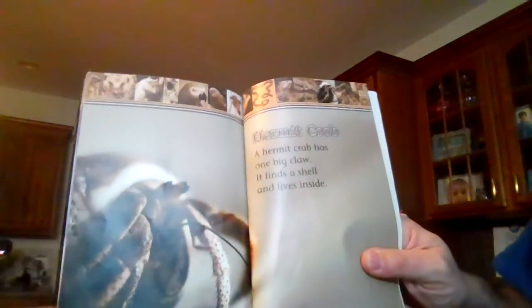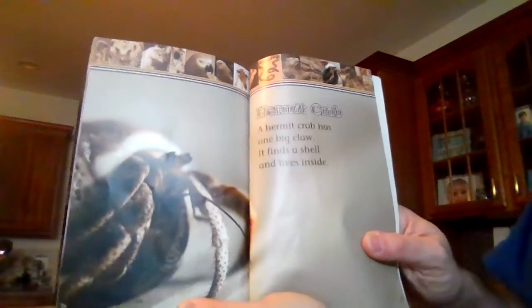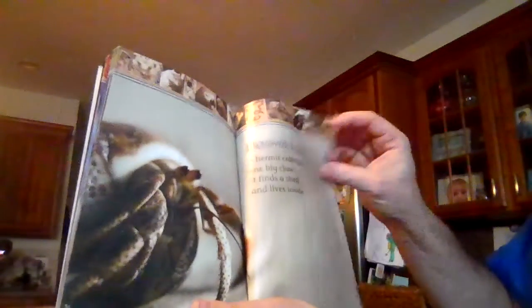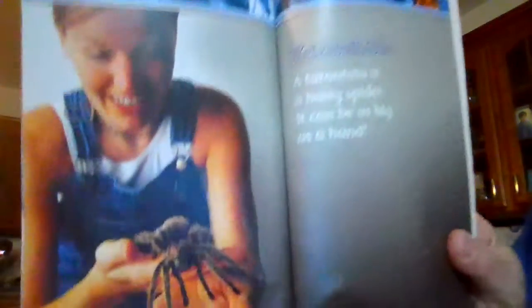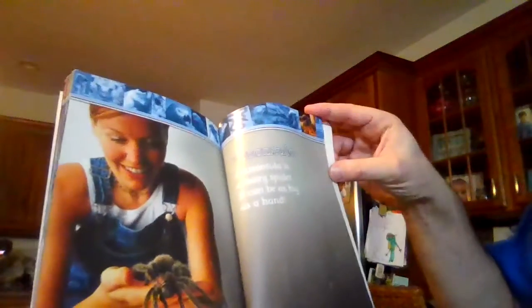Hermit crab. A hermit crab has one big claw. It finds a shell and lives inside. Tarantula. A tarantula is a hairy spider. It can be as big as a hand.